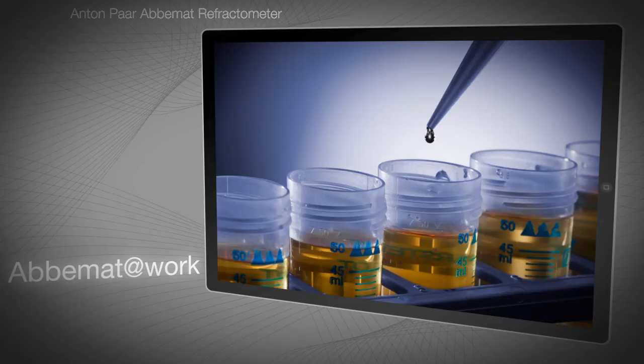The universal ABBEMAT refractometers measure the refractive index and concentration of liquids, gels, and solids. They cover nearly all applications in all industries and fields of research, so customers' options are no longer limited by dedicated industry-specific solutions.